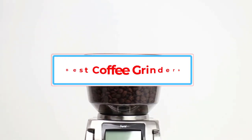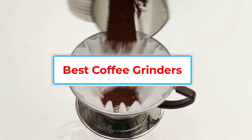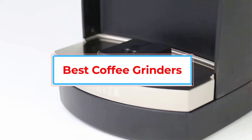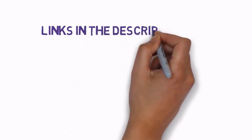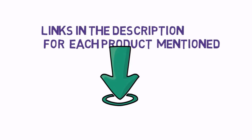Are you looking for the best coffee grinders? In this video we will look at some of the best coffee grinders on the market. We have included links in the description, so make sure you check those out to see which one is in your budget range.